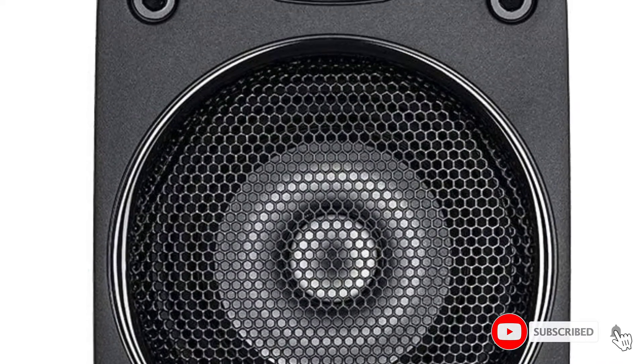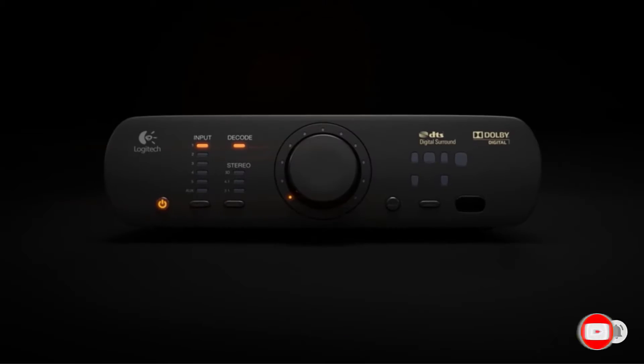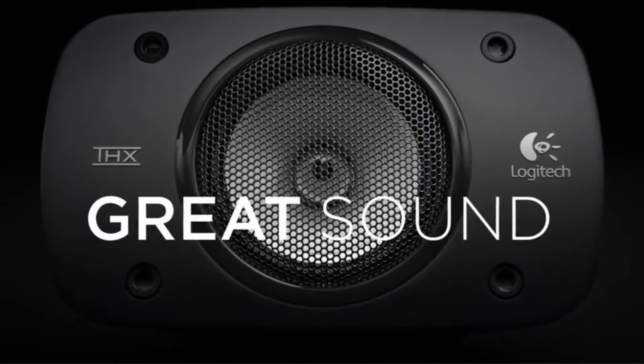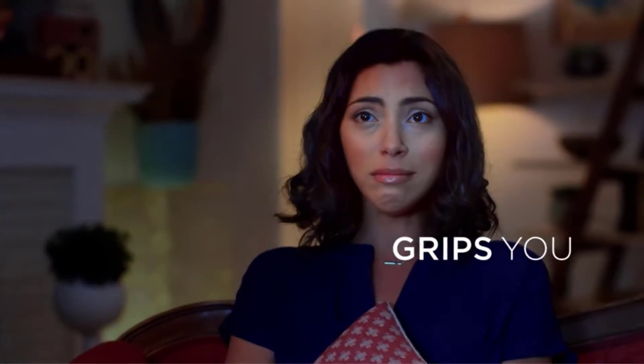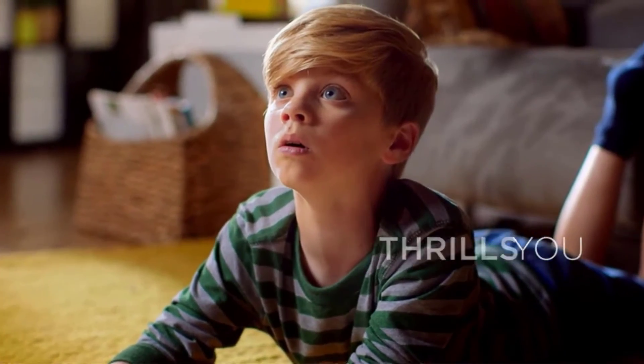The Logitech Z906 is the successor to Logitech's extremely popular Z5500 home theater system, and it does much to improve upon the previous generation. The sound system maintains a superb audio quality with 500 watts of continuous power and well-built speakers. The Z906 is a 5.1 channel surround sound system with four satellite speakers, one subwoofer, and one center channel speaker.